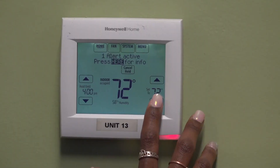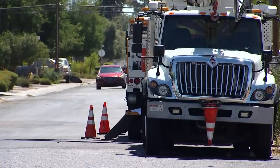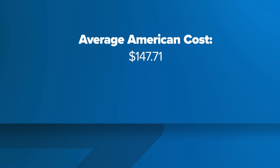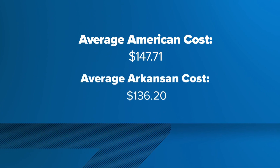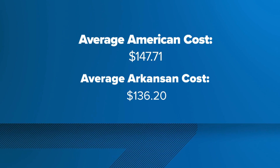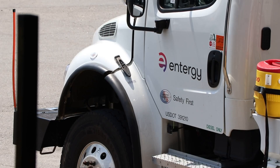As temperatures continue to rise, so does the cost. According to a report from SaveOnEnergy.com, the average U.S. energy bill is $147.71. That's $10 more than Arkansas, which has an average of $136.20.